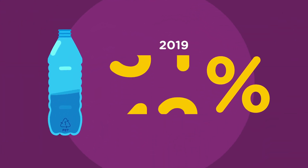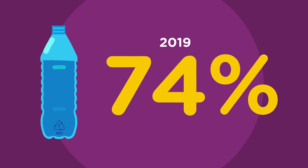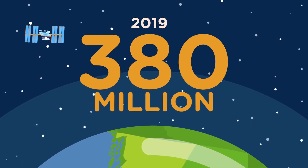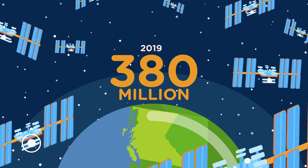In fact, over 74% of all plastic beverage containers in BC are recycled, and most of them are made into new plastic bottles again. In 2019, over 380 million plastic containers were recycled — that's the weight of about 25 international space stations.